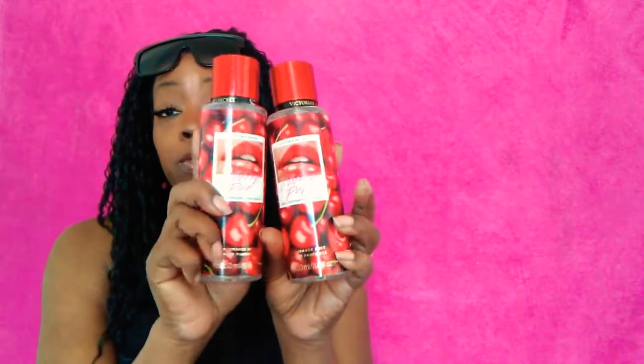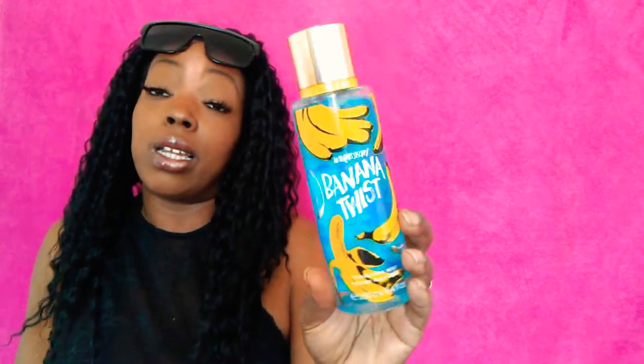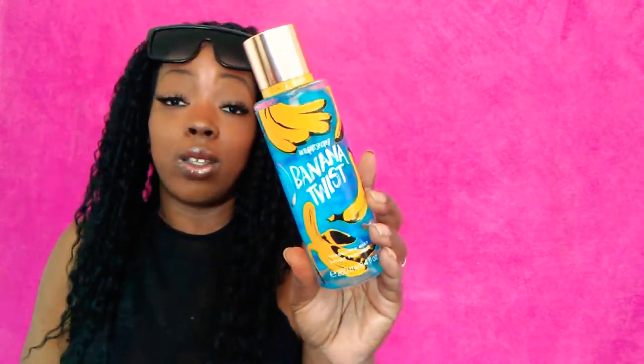Lastly from Victoria's Secret, I finally found more Cherry spray. I went to one of my stores in the district and picked up two bottles for $3.99 each — it smells so good, light but really lasting. I also grabbed the Banana Twist, which I skipped in the summer sale, and now it's $3.99.